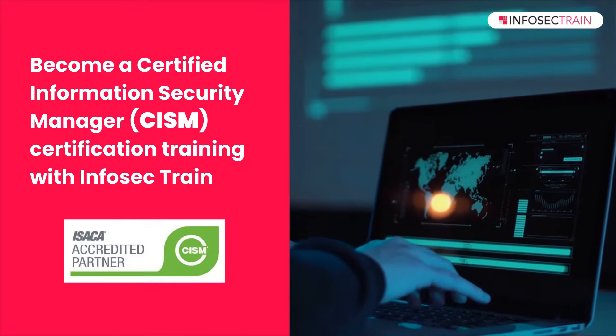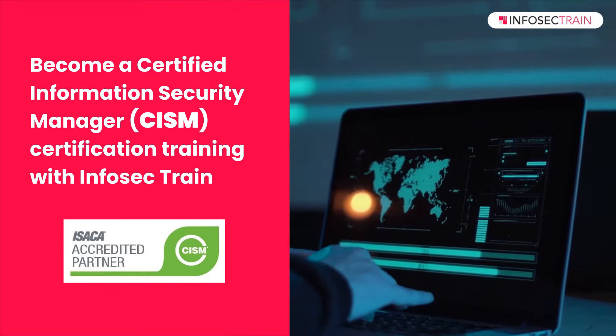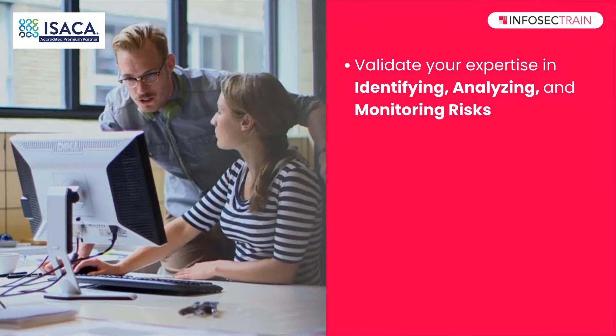Become a Certified Information Security Manager with InfoSecTrain's CISM Training Program. Validate your expertise in identifying, analyzing, and monitoring risks.